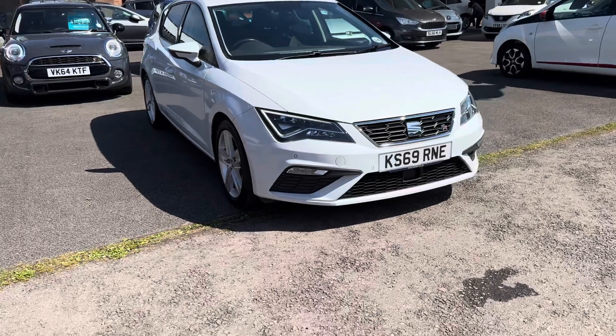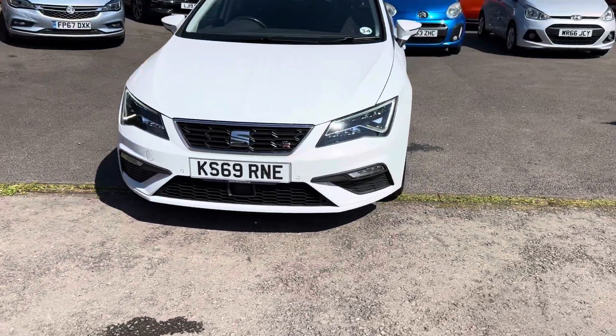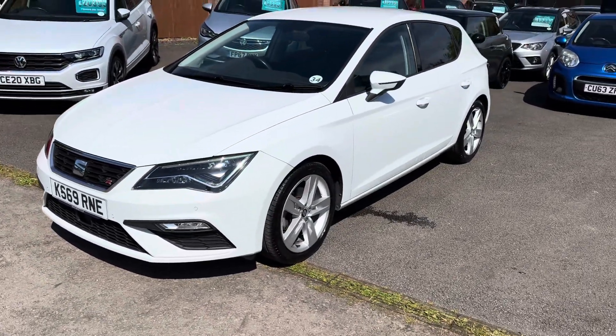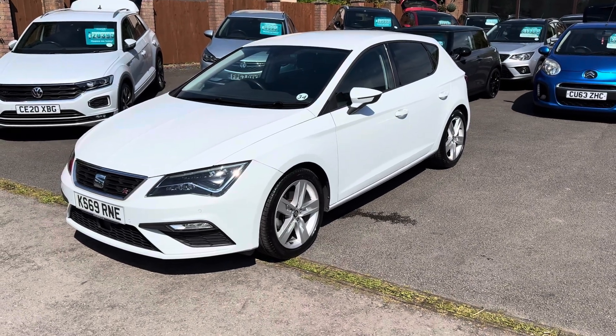Great spec. If you require any more details, please give us a call, or if you're local you can come and take it out for a test drive. Motor Services of Chapstone — thank you very much for watching, we'll hopefully see you soon. Bye bye.